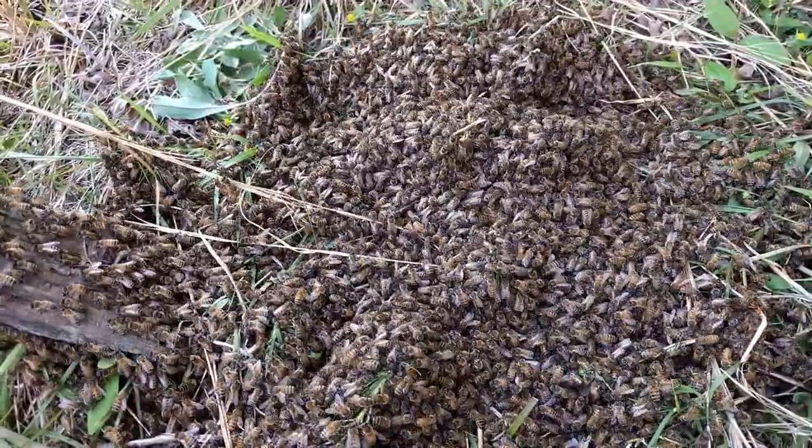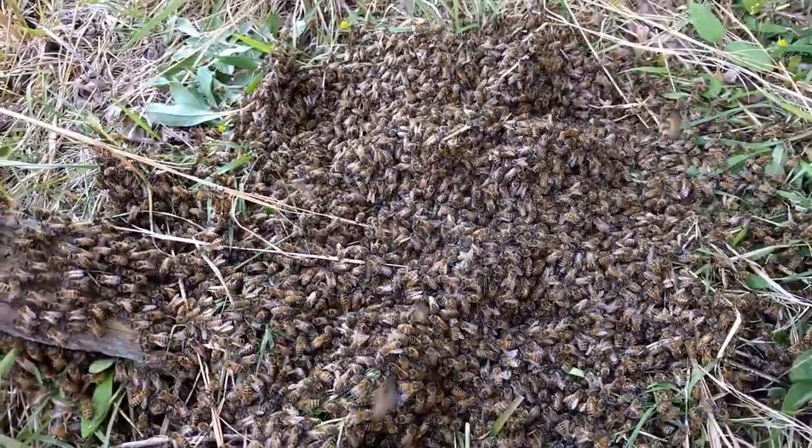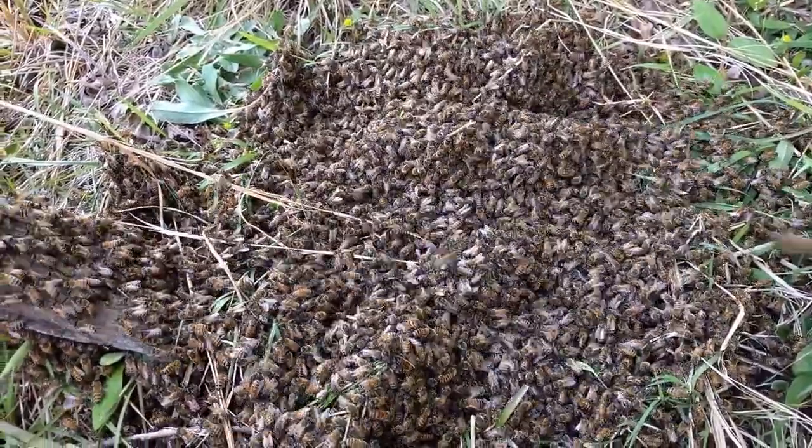We're natural bee keepers — we just let them do what they want to do. We're not trying to make money off of them or anything, but it's fascinating to watch them do this type of behavior.